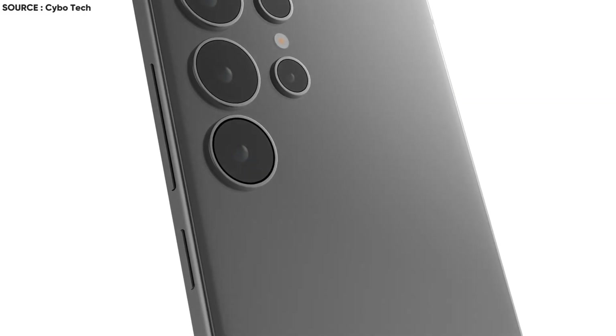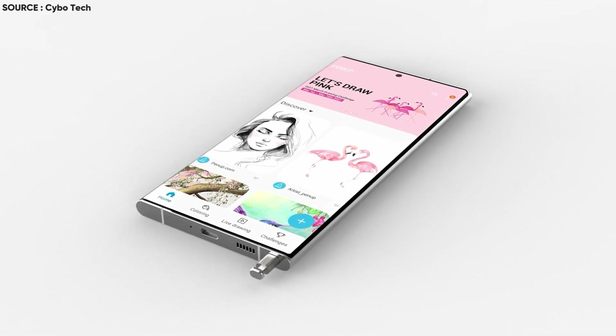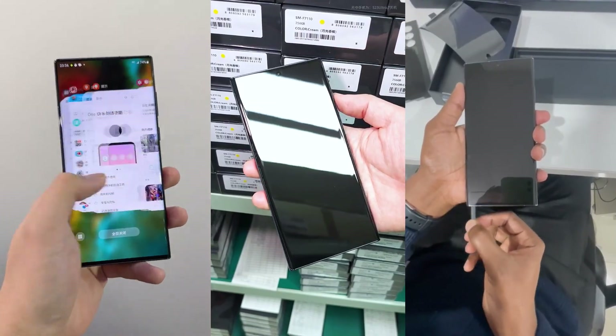What's up guys? I hope you are all doing great. We are back. Rumors are starting to spread more information about Samsung's next upcoming high-end smartphone, the Galaxy S24 Ultra.